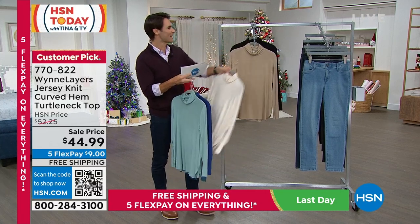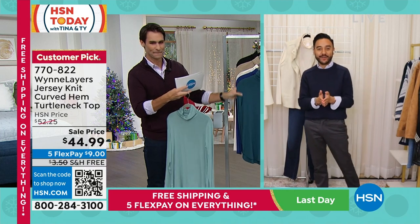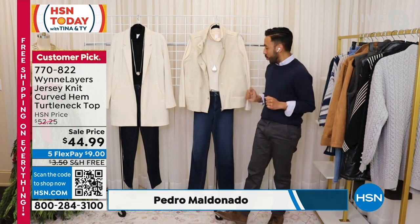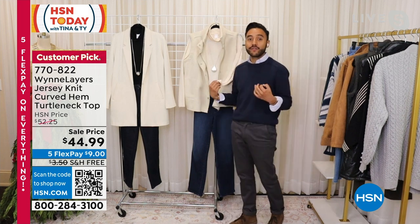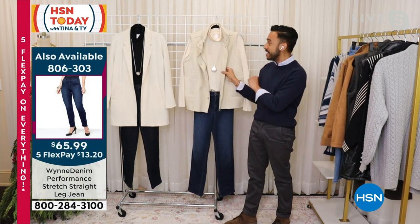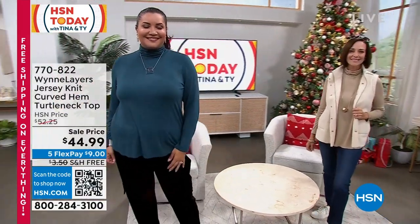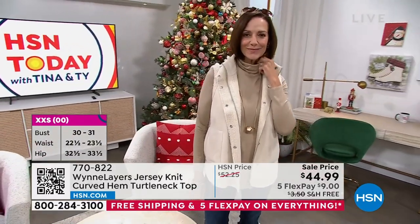Our guest Pedro Maldonado is joining us. Thanks for being here, Pedro. Our Wynn Layers turtleneck tees are elevated essential basics done out of our viscose-span. It's a lightweight, cool-to-the-touch fabrication, really great for layering under a lot of pieces - under vests, blazers, and jackets. You're not going to overheat in this piece because it's viscose fabric. It's so comfy and stretchy - something you'll love wearing underneath many pieces.